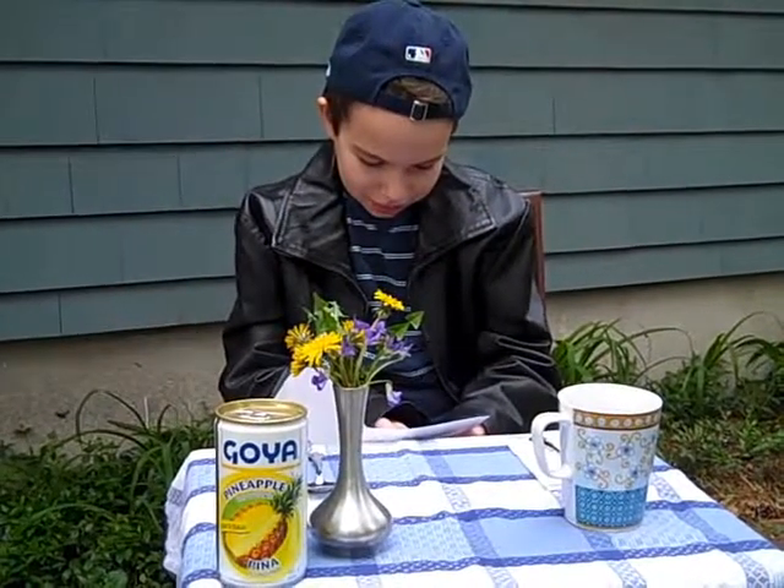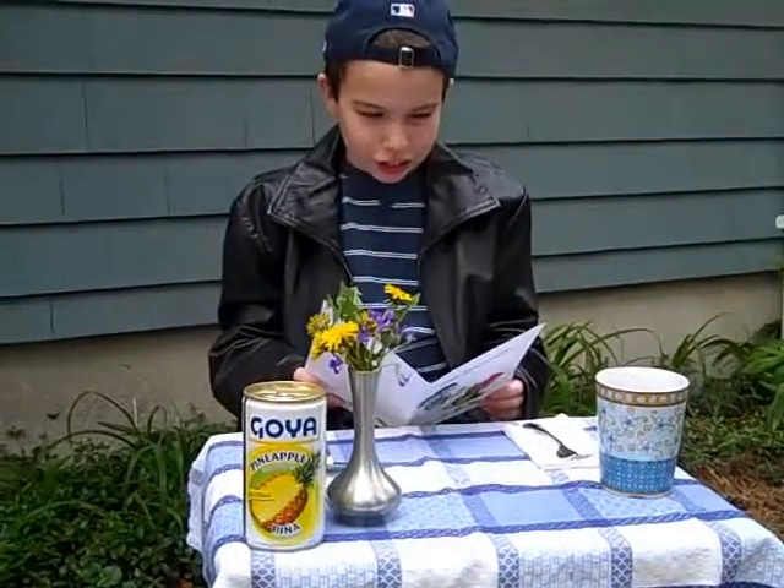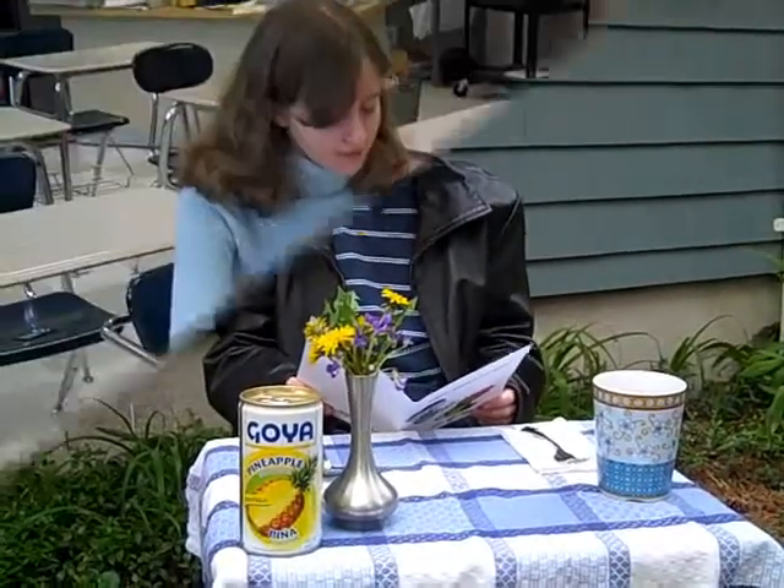It can be used by travelers in foreign lands. What does this menu say? It's like it's in our language.